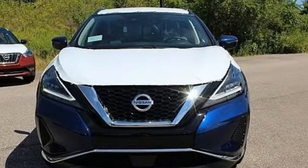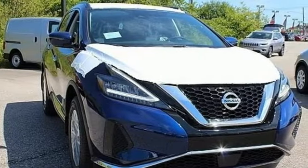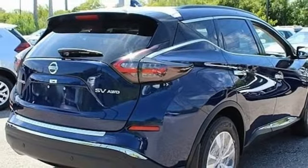Features include V6 engine, dual zone climate control, streaming audio, rear parking sensors, manual tilting steering column, and remote engine start.